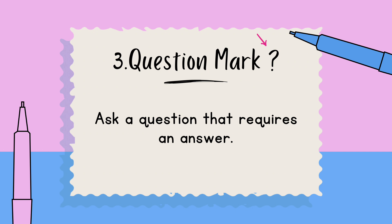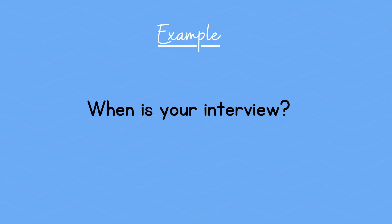Number three: the question mark. This is used to ask a question that requires an answer. An example: When is your interview?